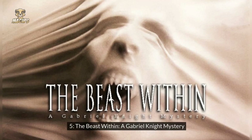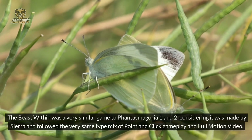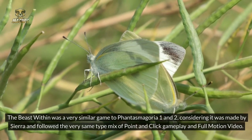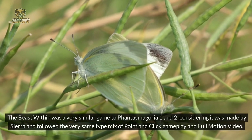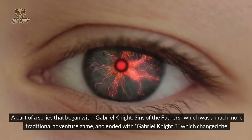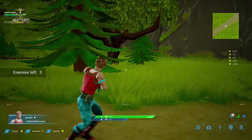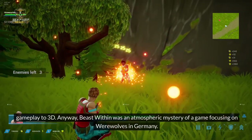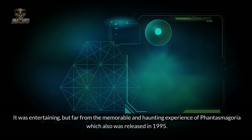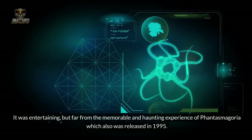Number 5: The Beast Within — A Gabriel Knight Mystery. The Beast Within was a very similar game to Phantasmagoria 1 and 2, considering it was made by Sierra and followed the very same tight mix of point-and-click gameplay and full-motion video. Part of a series that began with Gabriel Knight: Sins of the Fathers — a much more traditional adventure game — and ended with Gabriel Knight 3, which changed the gameplay to 3D. Beast Within was an atmospheric mystery focusing on werewolves in Germany. It was entertaining but far from the memorable and haunting experience of Phantasmagoria, which was also released in 1995.